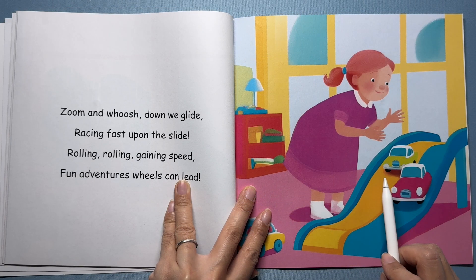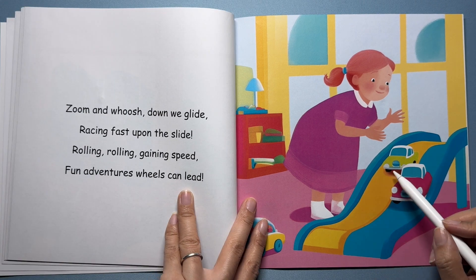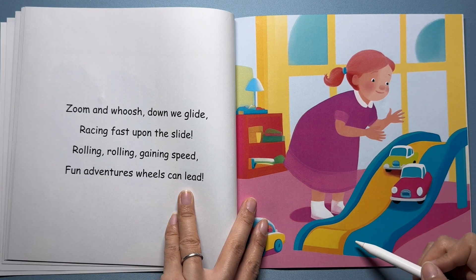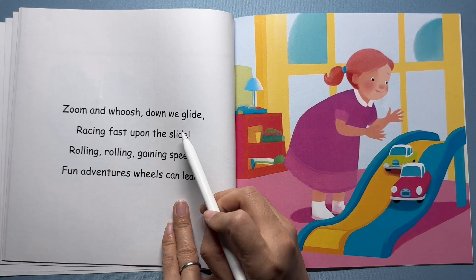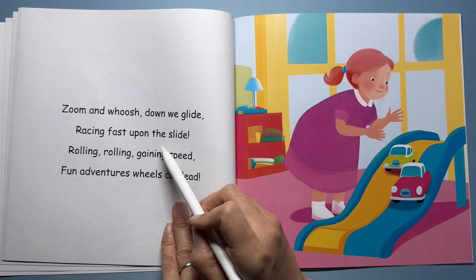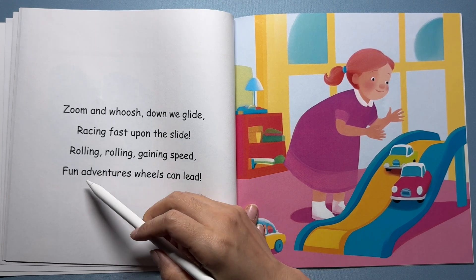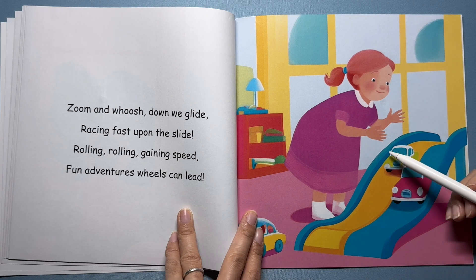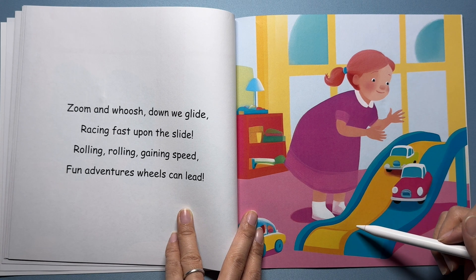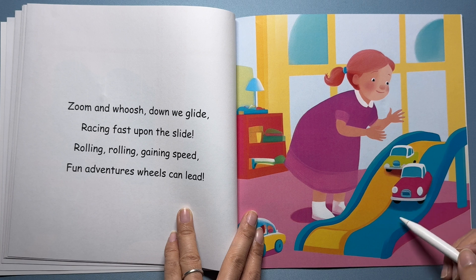Here's a girl in her playroom watching two toy cars racing down a ramp. She's excited to see which car will reach the bottom first. Zoom and whoosh, down we glide, racing fast upon the slide. Rolling, rolling, gaining speed — fun adventures wheels can lead. The cars roll down the ramp, never up. Gravity pulls them down and helps them go faster and faster.